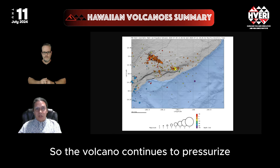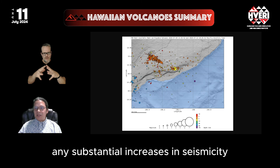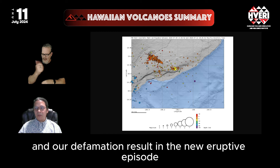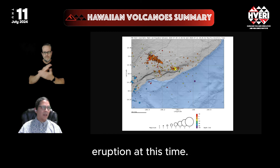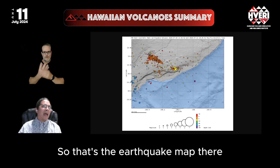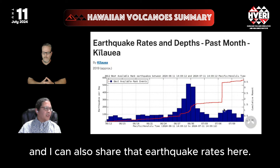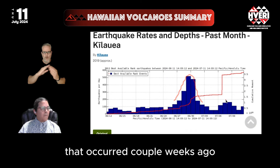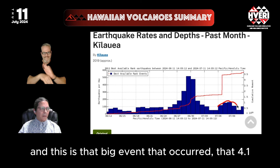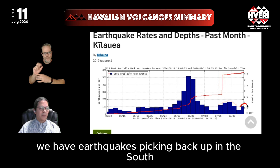The volcano continues to pressurize and, according to the USGS HVO, any substantial increases in seismicity and deformation could result in a new eruptive episode, but there are no signs of an imminent eruption at this time. Here is the earthquake map, and we can also look at the earthquake rates. Here is the earthquake swarm that occurred a couple weeks ago, the 4.1 event with the following aftershock sequence, and now we have earthquakes picking back up in the south Caldera today.